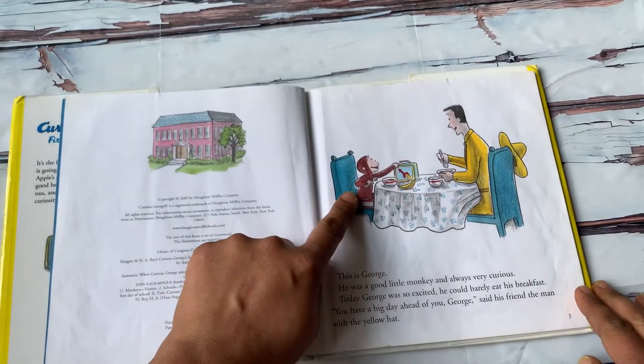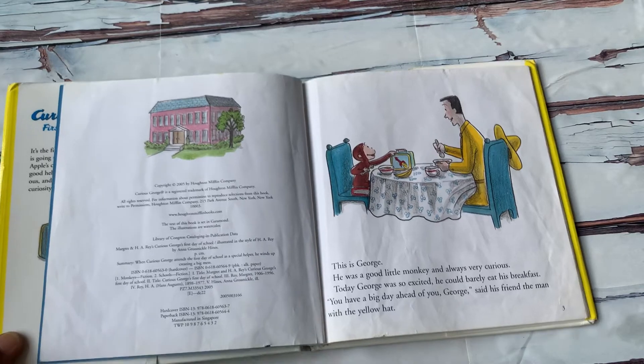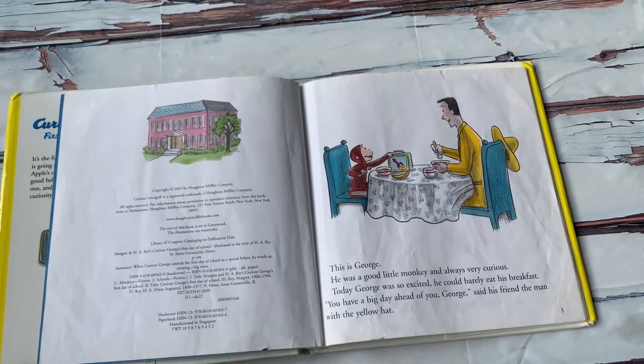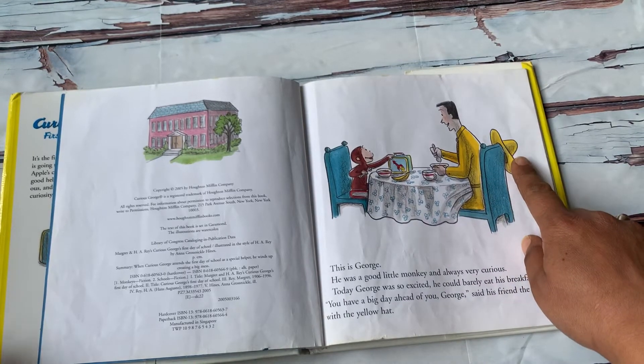This is George. He was a good little monkey and was always very curious. Today George was so excited he could barely eat his breakfast. "You have a big day ahead of you, George," said his friend, the man with the yellow hat.